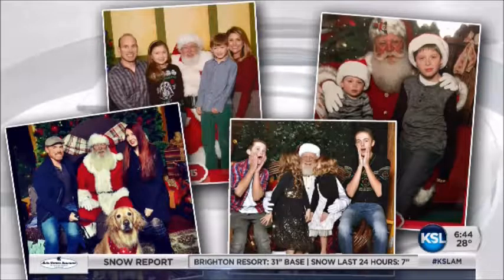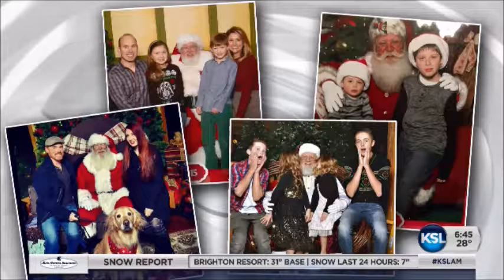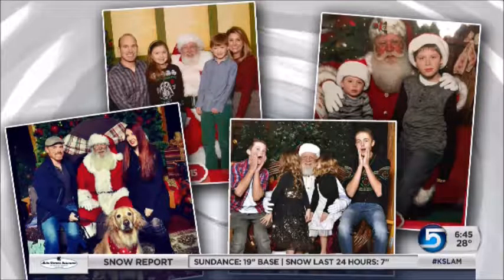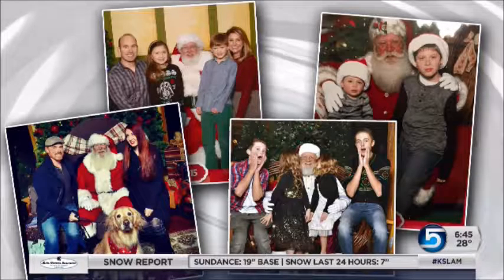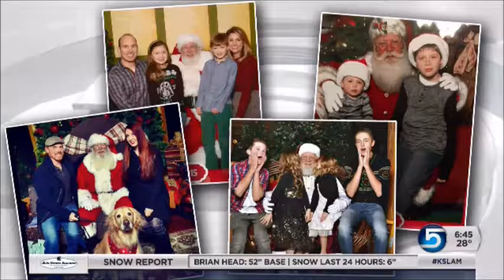You know, other than that, you can't go wrong spending your money on a Santa photo along the Wasatch Front. Isn't that fantastic? I was so impressed because the Santas are all so fantastic looking. They look great. They really are.